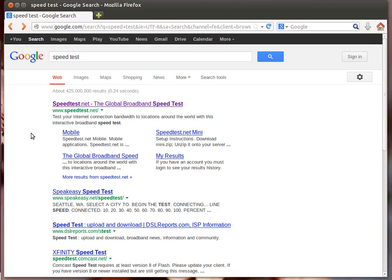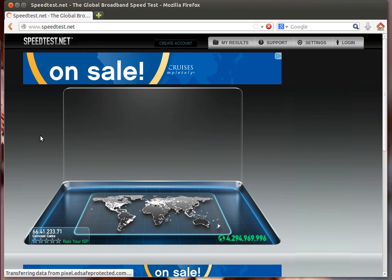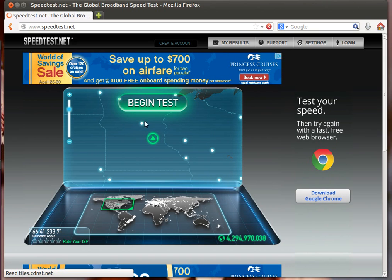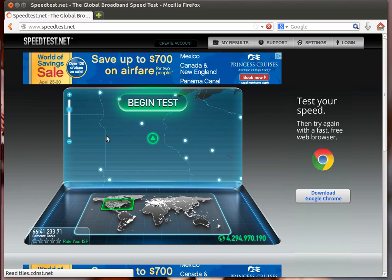This is a test of Comcast's residential 50 megabit service, which is 50 meg download, 10 megabits upload. This is in Brooklyn Center, Minnesota. You can see it physically pins me on a map — that's about where I'm at. We'll start the test and see how it looks.